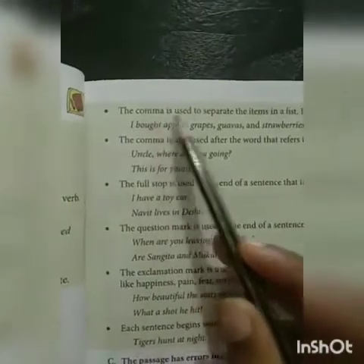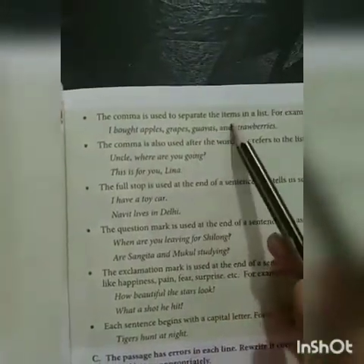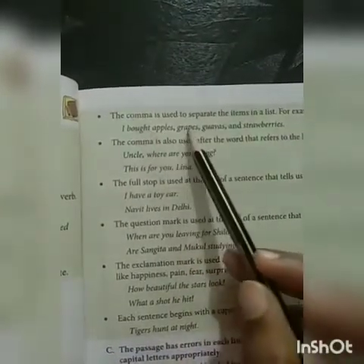The comma is used to separate the items in a list. For example: I bought apples, grapes, guavas and strawberries.